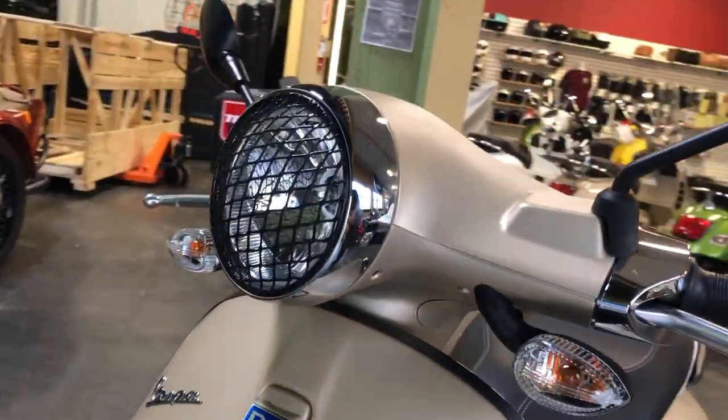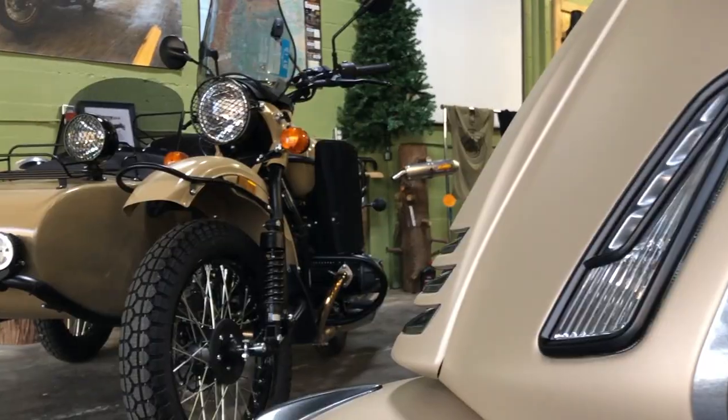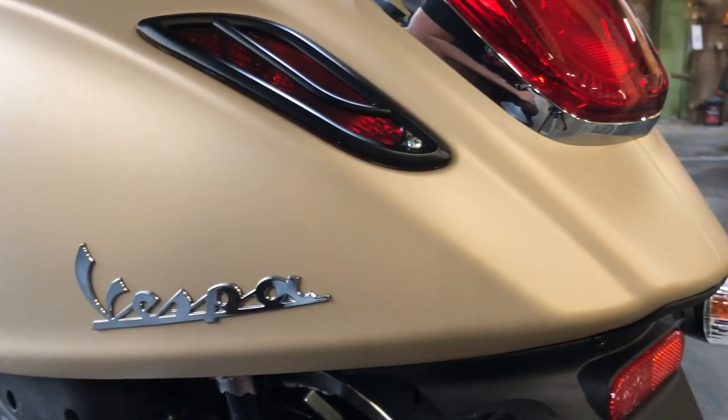To start, we custom fit a Ural headlight grille to the headlight of this bike, and that look continues on the front and rear running lights, which also have grilles.